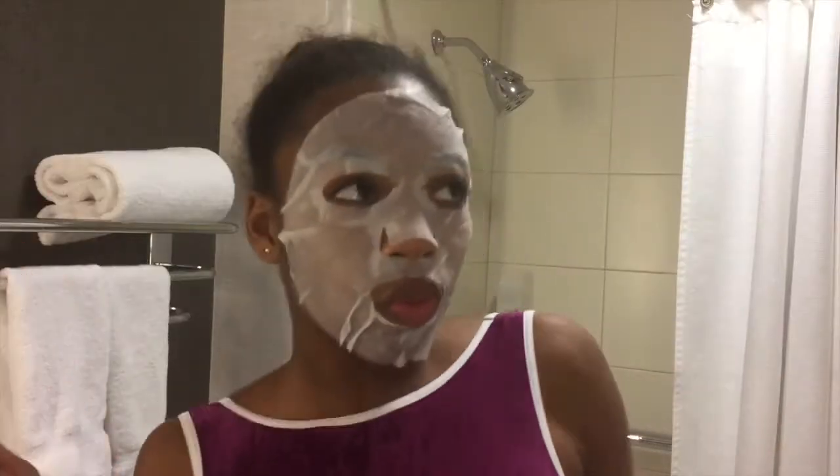Hey guys, it's Gabby and welcome back to my channel. In today's video I'm going to show you my skincare routine. I have a different regimen for mornings, Monday through Fridays, Saturdays, and Sundays, and I'm excited to share it with you guys.